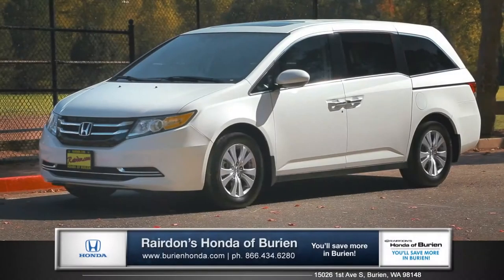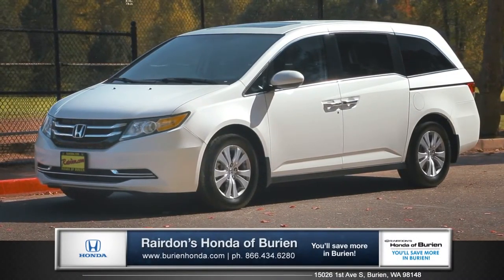Hi, I'm Tom from Raritan's Honda of Beering, and I'm here to talk about the 2015 Honda Odyssey.